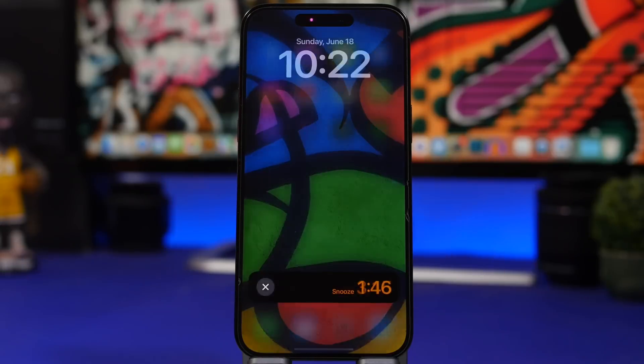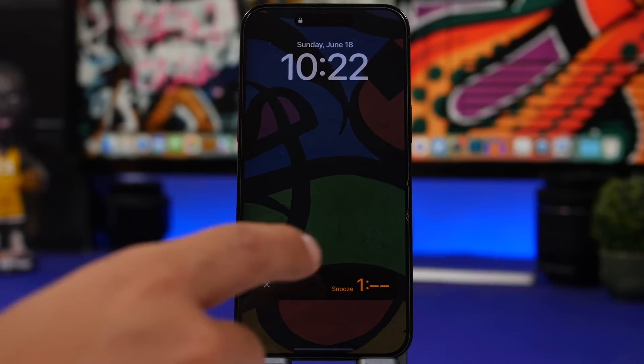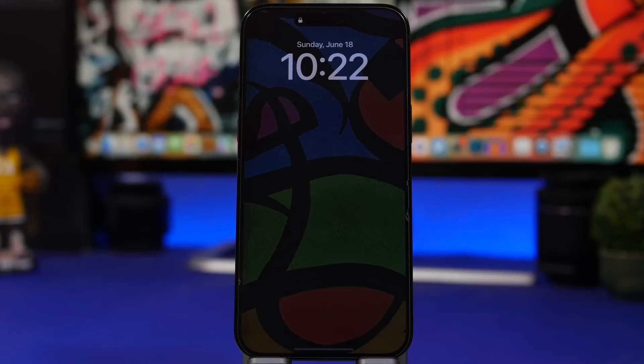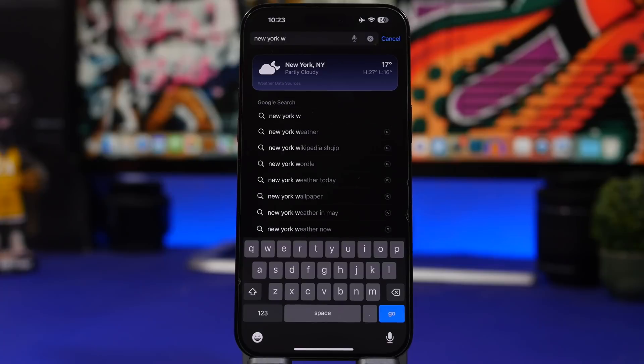Like this one right here: if you snooze your alarm, you can now have it right here on the live activity. But what you can also do is cancel it directly from there, so if you want to cancel the snooze, you don't need to even unlock your device to do that.